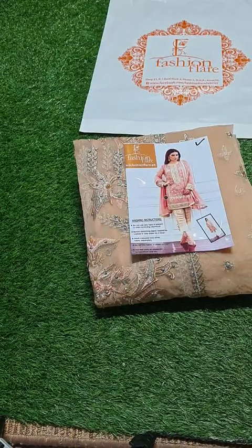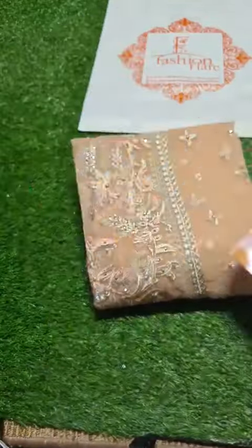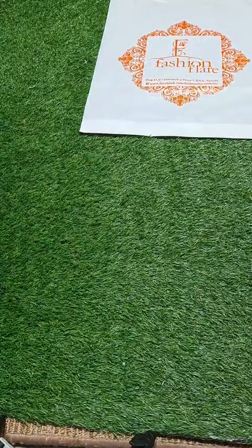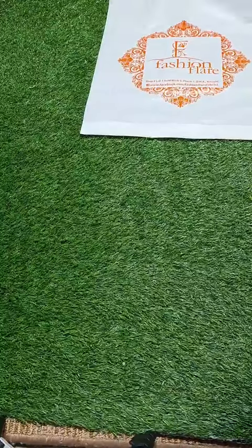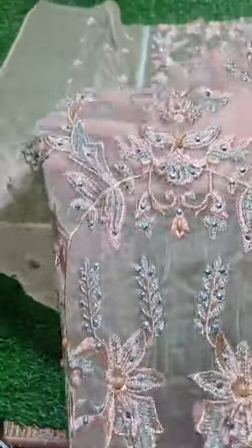Bismillahirrahmanirrahim, Assalamu Alaikum dear customers, this is Amir from Fashion Player. Dear customers, this is a very exclusive product for you — Anas Abraar. We have restocked on organza fabric, it's a 3-piece dress, let's open it to you live. This is organza, full, heavily embroidered with thread, tilla, and sequins.